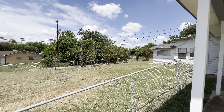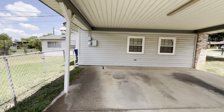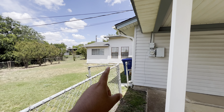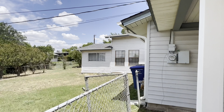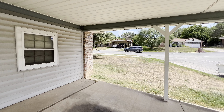Got a row of crape myrtles there. The siding on the outside looks in great condition throughout the house really. As you can see there, that looks really pretty good — pretty good quality. It doesn't look neglected at all.